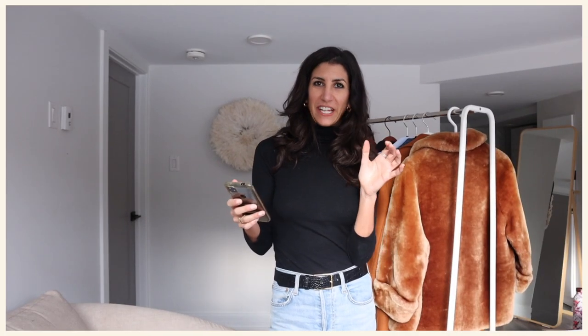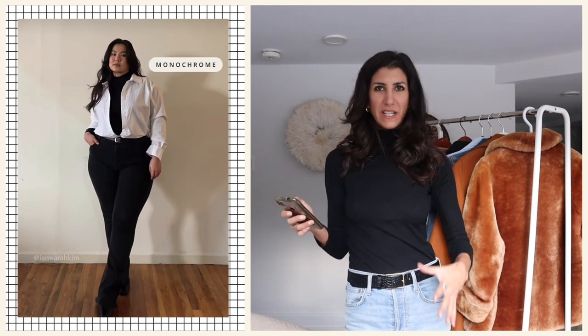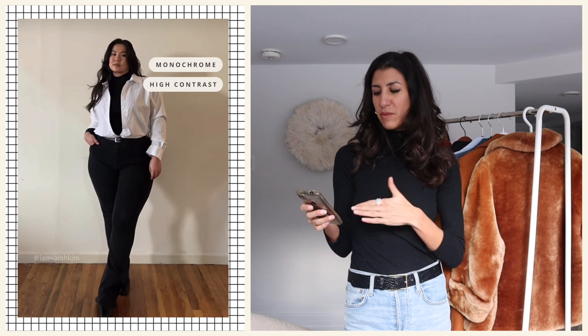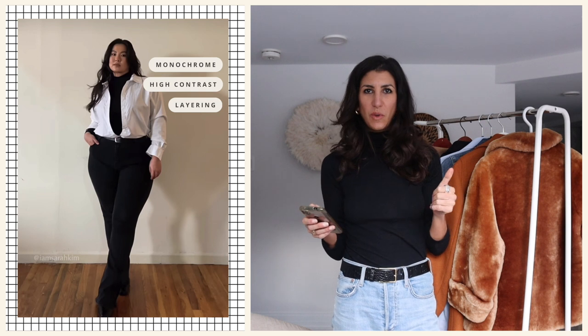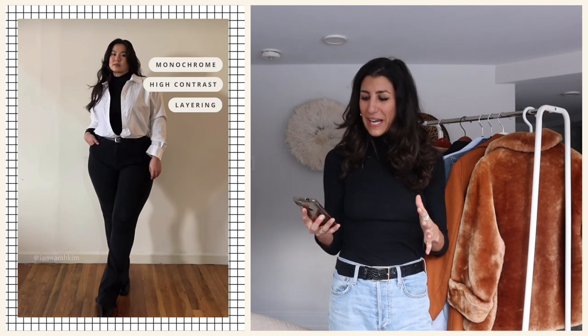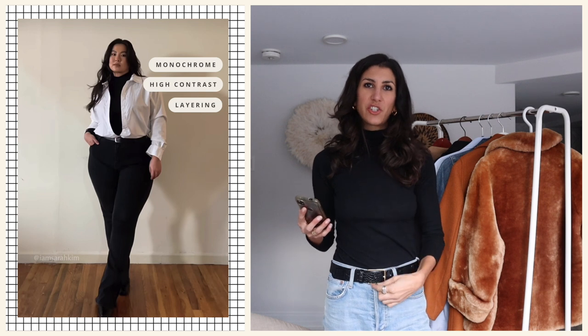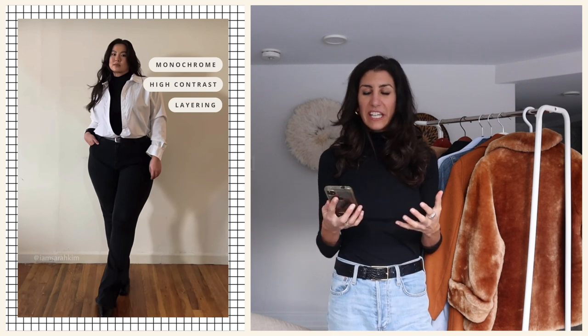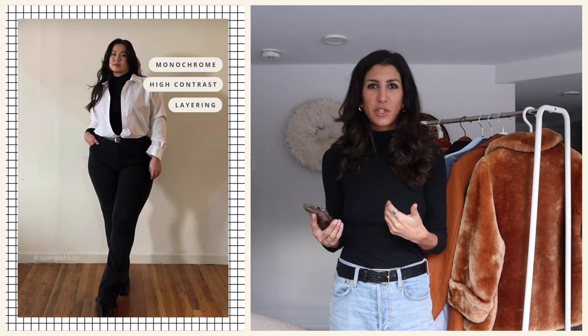Next up is Sarah Kim. I love this look — I've put a turtleneck under a button-up before, but what I haven't done is paired it with black pants too. You've got this monochromatic base with a really high-contrast top. I've always done this with denim so I'm excited to try it with trousers. Layering is huge here, but what makes it feel even more intentional is the way she's unbuttoned her shirt down to her belt.